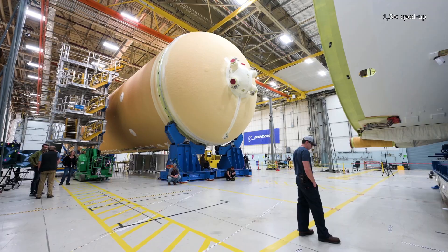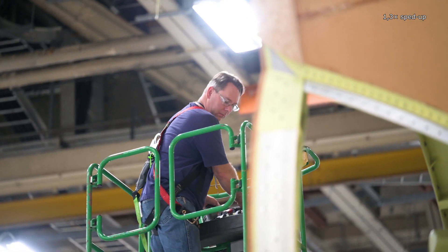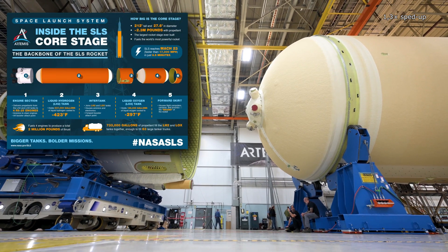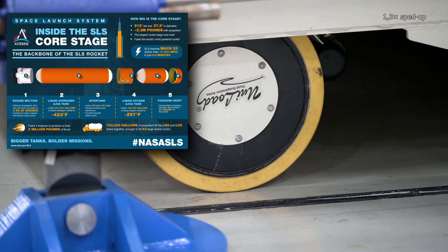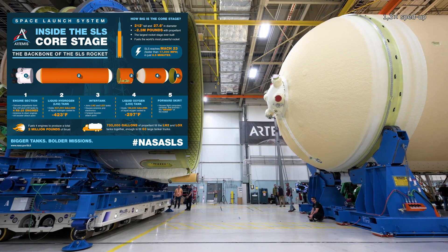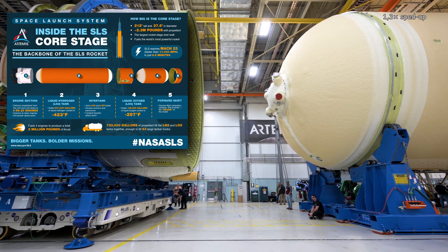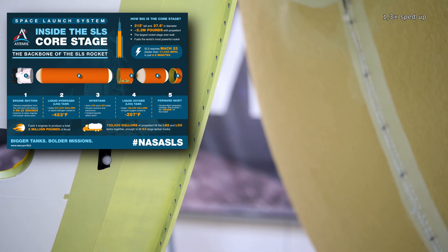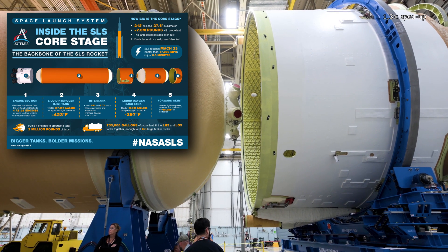The core stages of the SLS rocket are being constructed at the Michoud Assembly Facility near New Orleans. This large stage is made up of five main components, from top to bottom: the forward skirt, oxygen tank, intertank, hydrogen tank, and engine section. It was this last-mentioned component that was attached to the rest of the stage last.